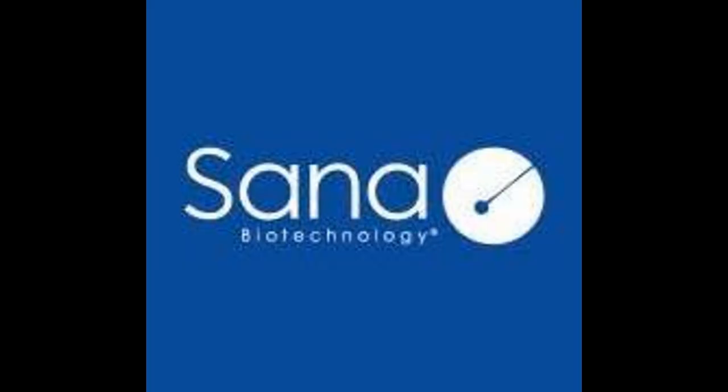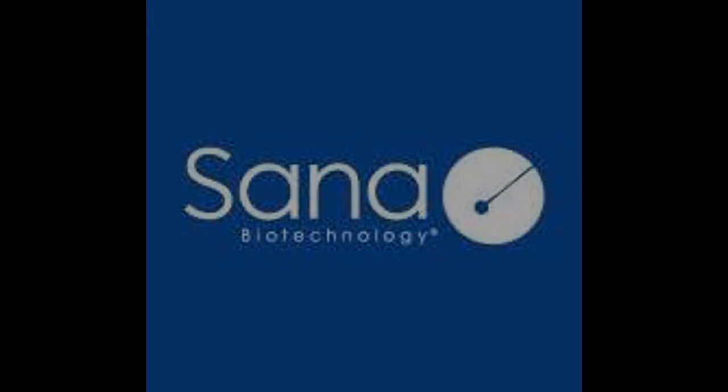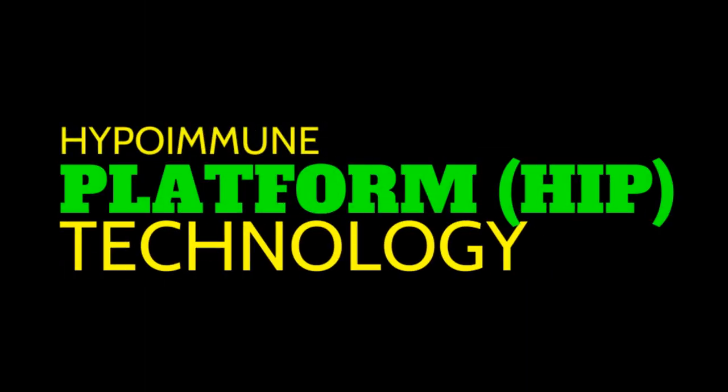Sana Biotechnology has a big Type 1 Diabetes announcement. Sana Biotechnology has recently achieved a significant milestone in the treatment of Type 1 Diabetes, T1D, through its hypoimmune platform, HIP, technology.